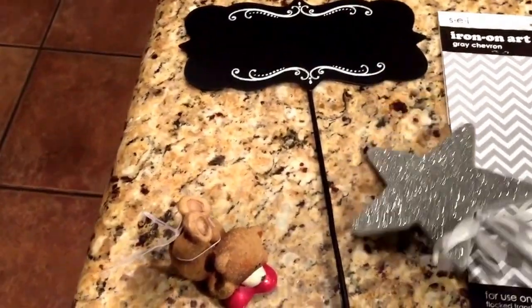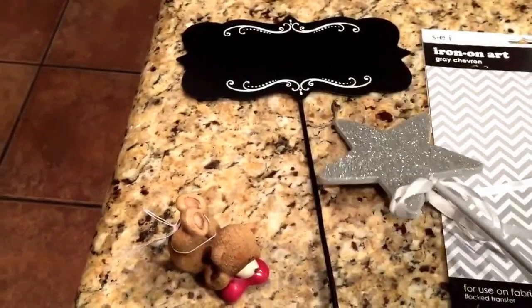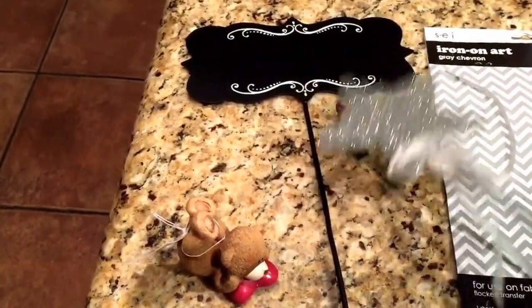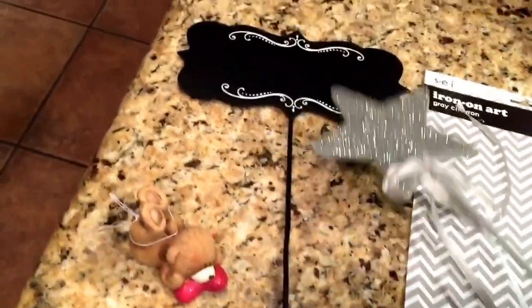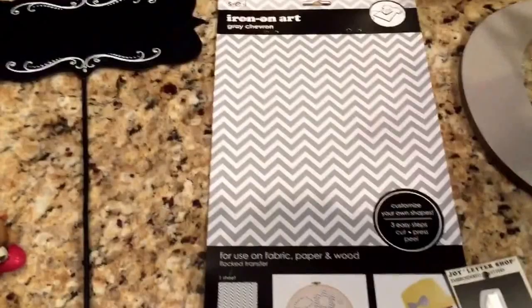I also got this little chalkboard sign, and I think I'm gonna put 'Welcome' or 'Noah's Party' or something on it and stick it in the front — outside, of course — just kind of to welcome guests as they arrive. I'm gonna do a little setup and put that in there somewhere.